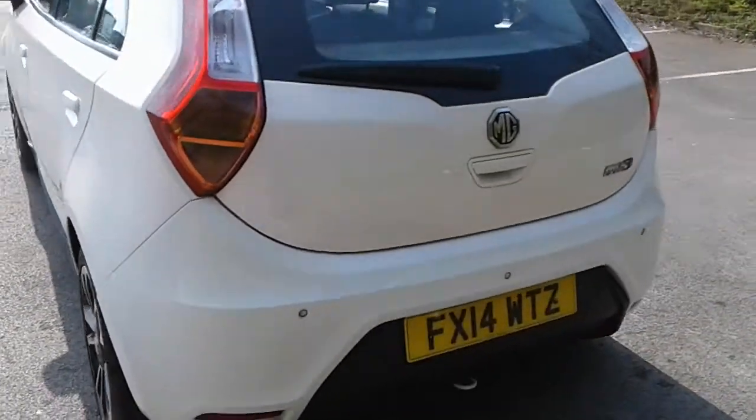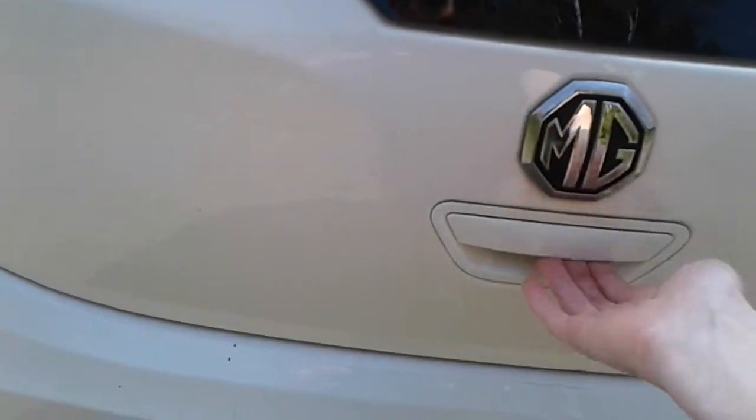There are rear parking sensors and there is a good size boot in the MG3. If you do need more space, the rear seats have a 60-40 split.